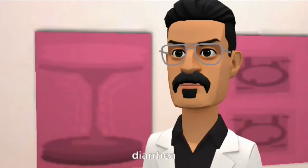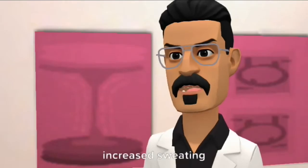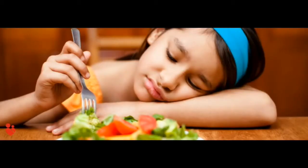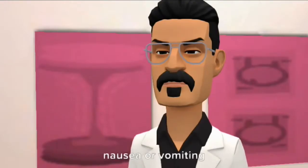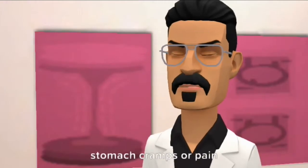Symptoms of overdose are diarrhea, increased sweating, loss of appetite, nausea or vomiting, and stomach cramps or pain.